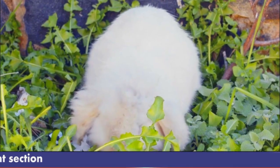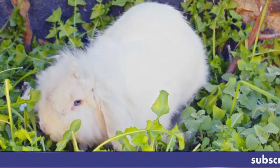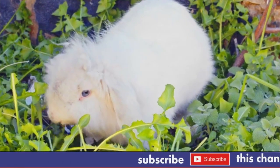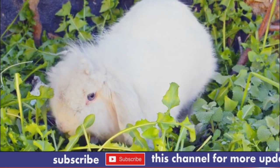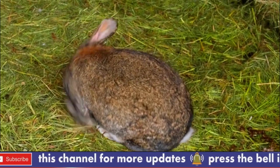As pets, Angora Rabbits require special care and attention due to their unique grooming needs. They should be brushed regularly to prevent their wool from matting and becoming uncomfortable for them.